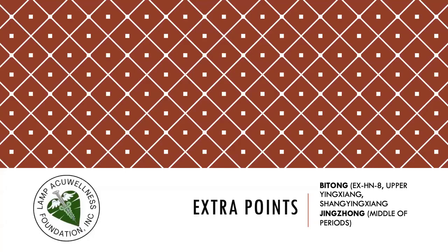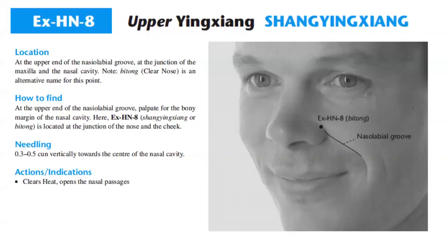Let's continue our discussion on the extra points. Today we discuss extra point EXHN8, upper yuxiang, or pitou, and xingxiong, the middle of periods. So let's start with EXHN8, the upper yuxiang, or the xingxiong.